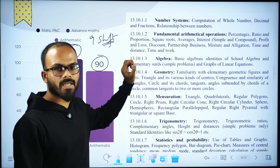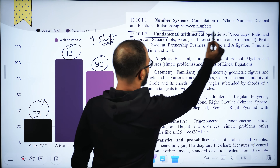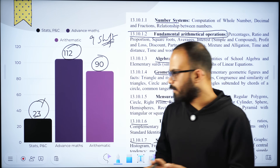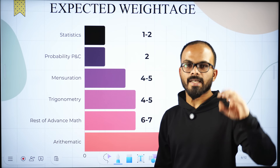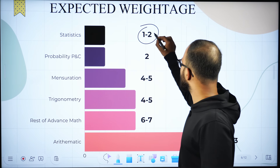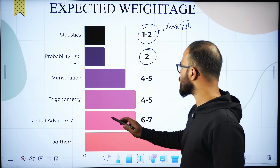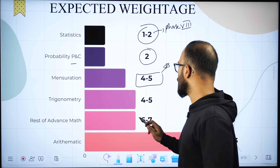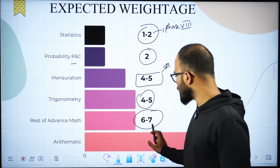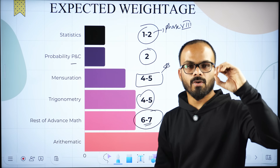In Tier 2 of 2025, the expected composition is: statistics — 1 to 2 questions; probability and P&C — 2 questions; mensuration — a very good number of questions; trigonometry — 4 to 5; rest of advanced maths (coordinate geometry, algebra, heights and distances) — around 6 to 7 questions; and arithmetic — around 12 to 13 questions. This is the expected overall combination, so you need to prepare all chapters properly.